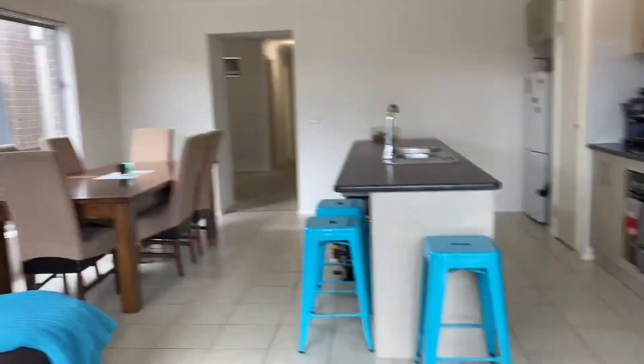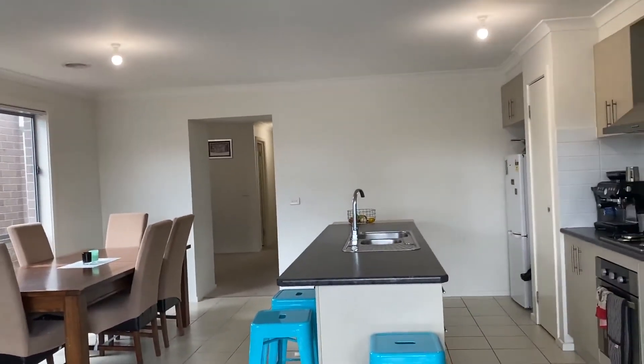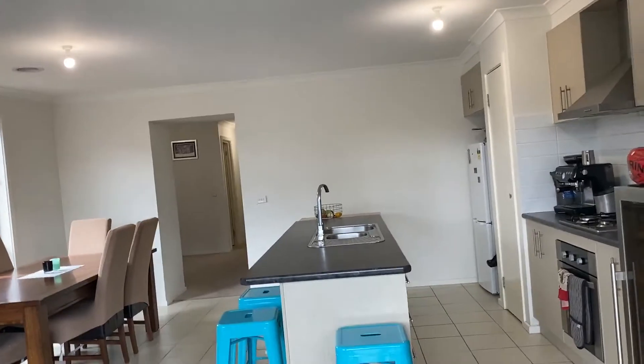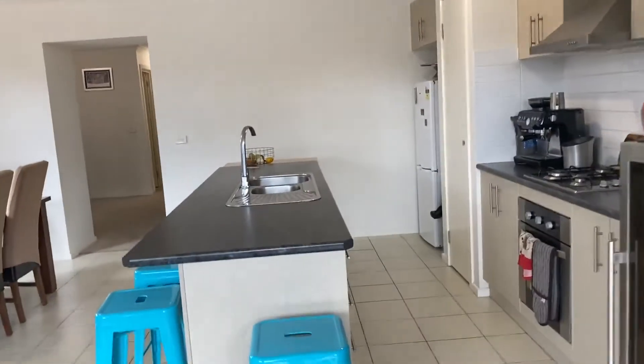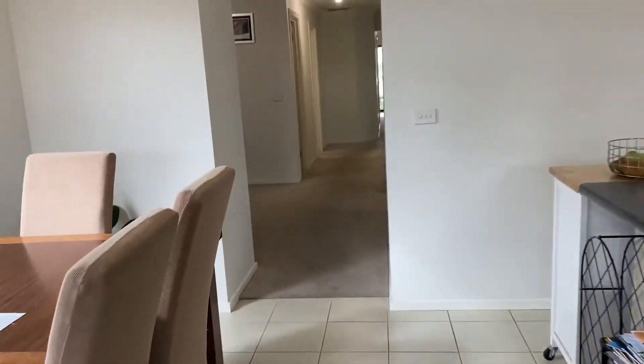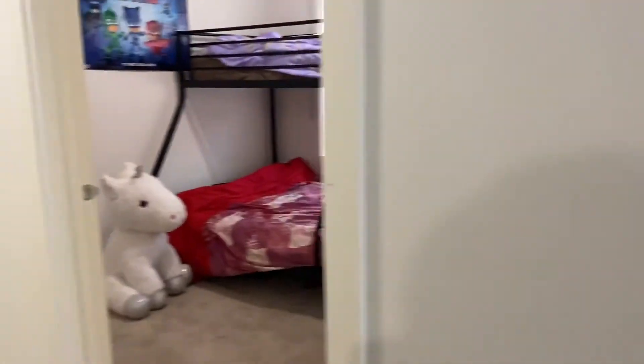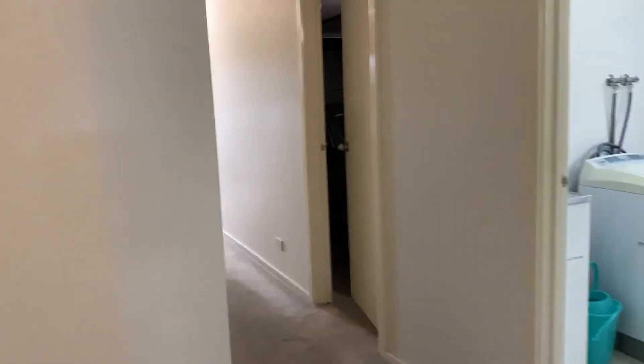If you would like to apply for this property based on our video viewing, please send your application online and we'll be happy to look at it. Otherwise, feel free to send through your details and we can get you through at our next private inspection. My name is Melissa Hickson, director of Prime Residential. This is 7A Maryann Way, Tarneit. Thanks for watching!